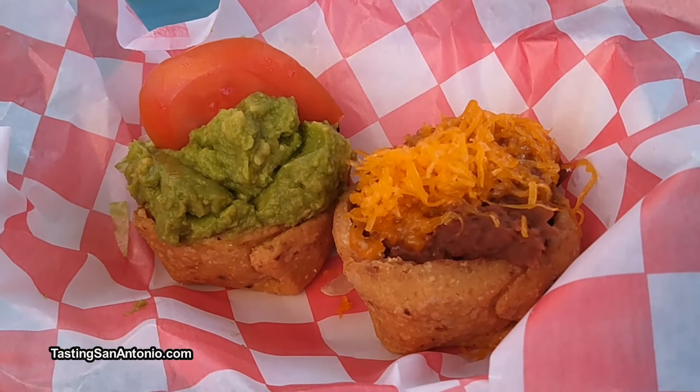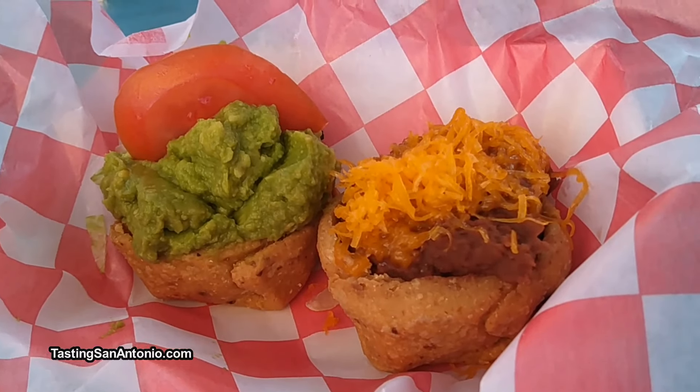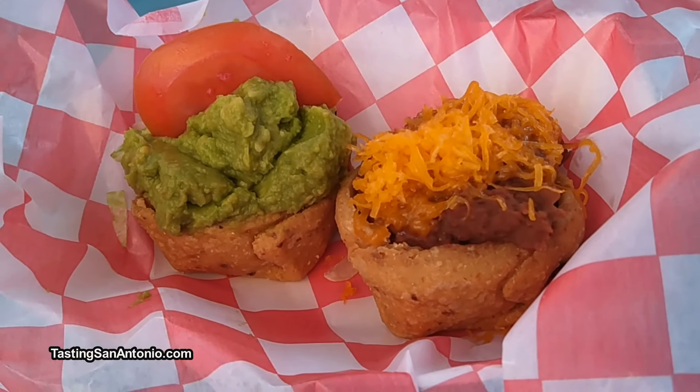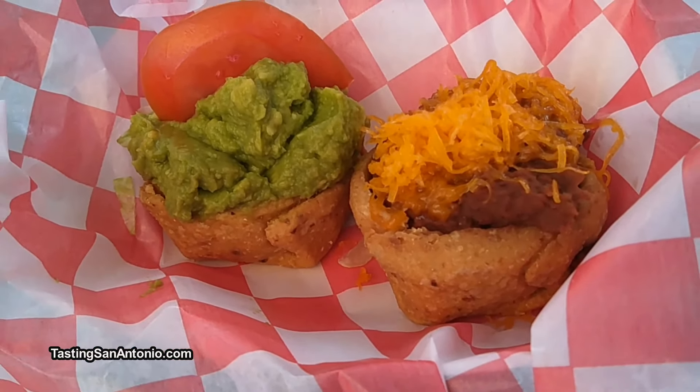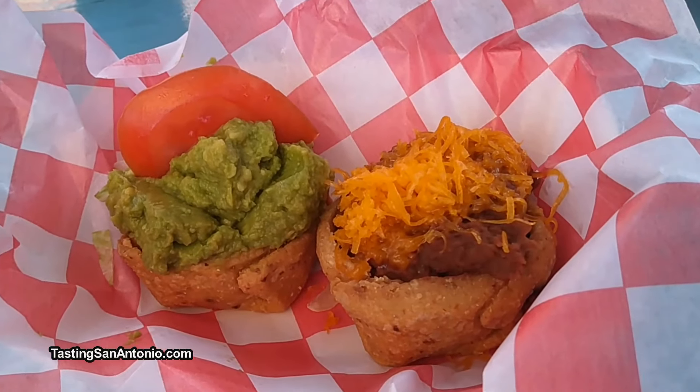So we're looking here at the famous bean cup, which is like a cornmeal-based little cup. It's our masa. It kind of reminds me of a sope, a Mexican sope, which is a little corn cup like that. That's pretty much gluten-free.